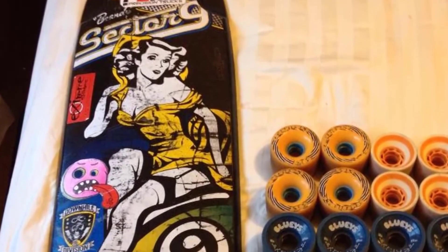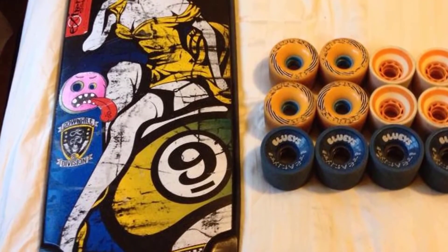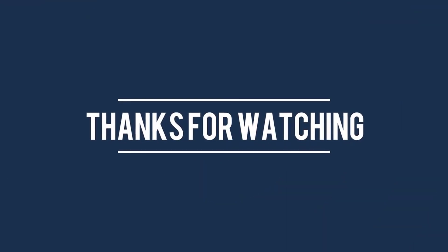One more thing worth noting is that there are multiple truck mounting options on the tail, making this a versatile board. Overall, the Sector 9 Brandy deserves your attention because it looks beautiful and offers great value for the price.